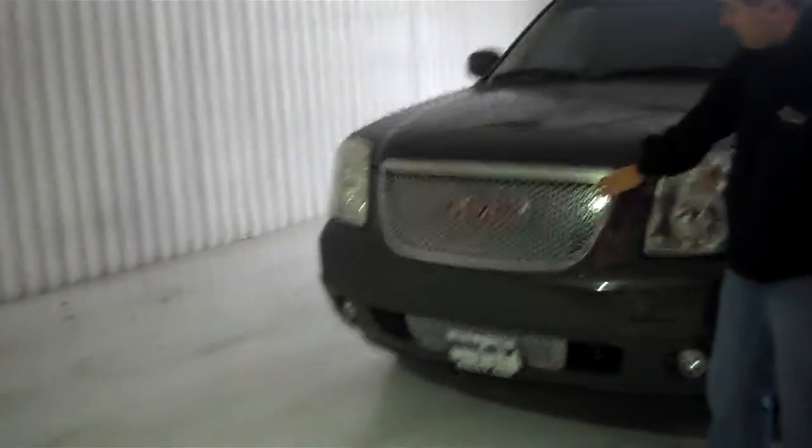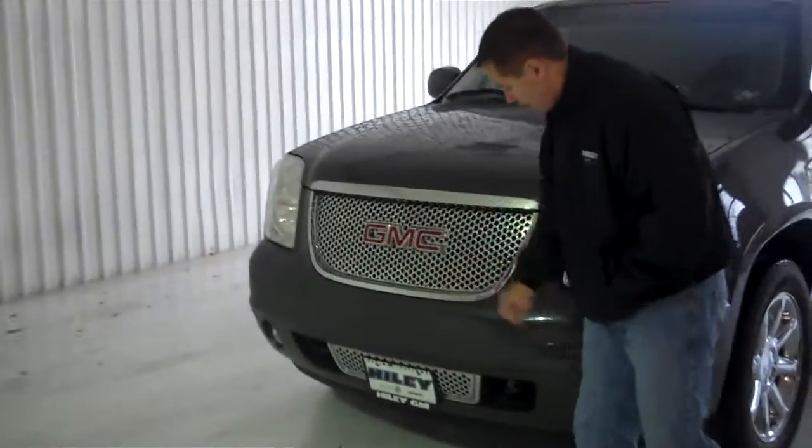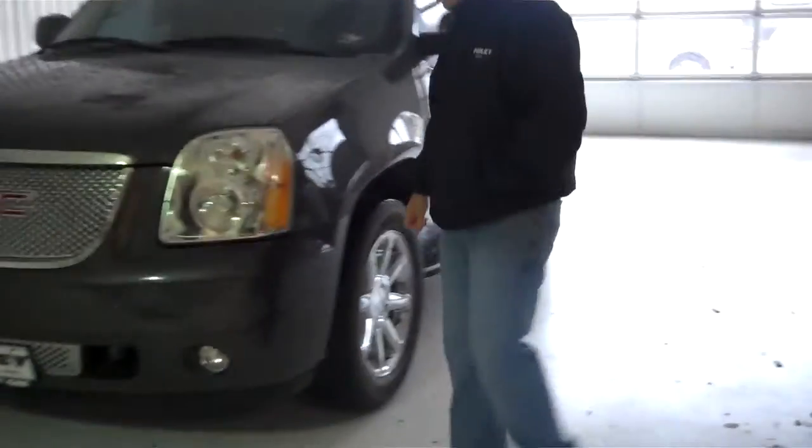As you can see, you've got the signature Denali styling with the chrome grille. You've also got the fog lamps in the bottom. Coming around the side, you've got the standard 20-inch chrome Denali wheels, as well as the body-molded accents with the chrome accents on the outside of the door panels.